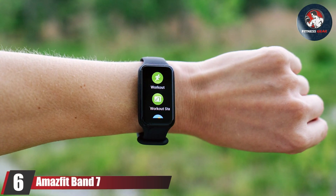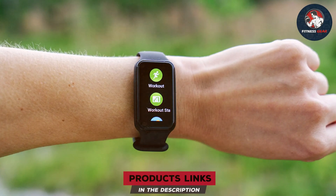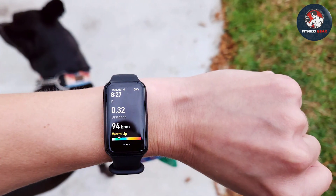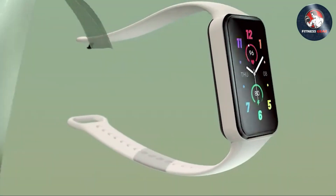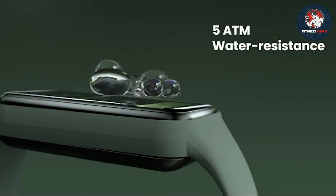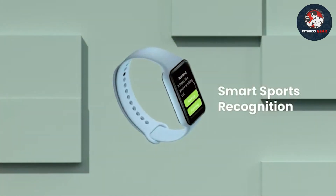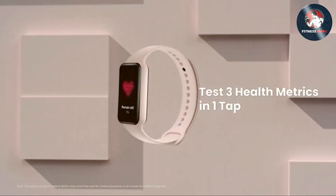Number 6 is the Amazfit Band 7 Fitness and Activity Tracker. This tracker is renowned for its advanced features and user-friendly design. The Amazfit Band 7 features a large AMOLED display that delivers vibrant colors and sharp resolution, making it easy to read your health data at a glance. It includes comprehensive health monitoring features such as continuous heart rate tracking, sleep analysis, and SpO2 measurement. The heart rate monitor provides real-time data to help you manage your workouts and recovery, while the sleep tracker offers insights into your sleep stages and quality. The SpO2 measurement feature helps monitor your blood oxygen levels, providing additional health insights.